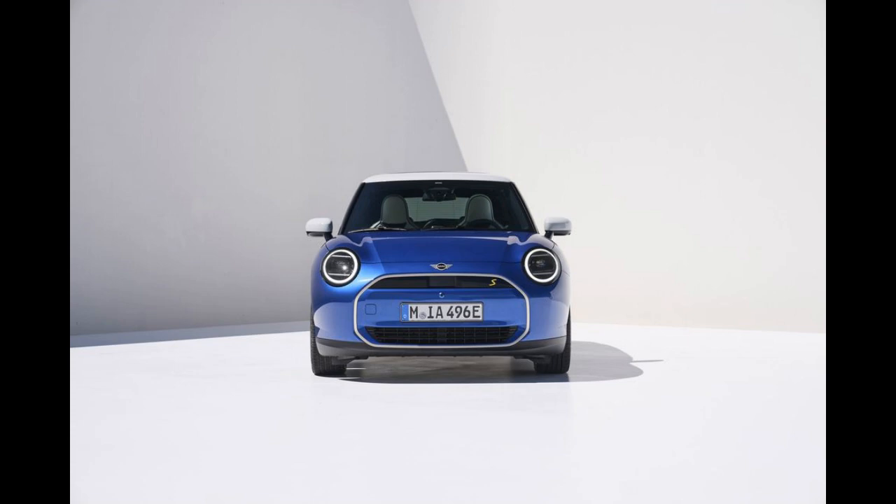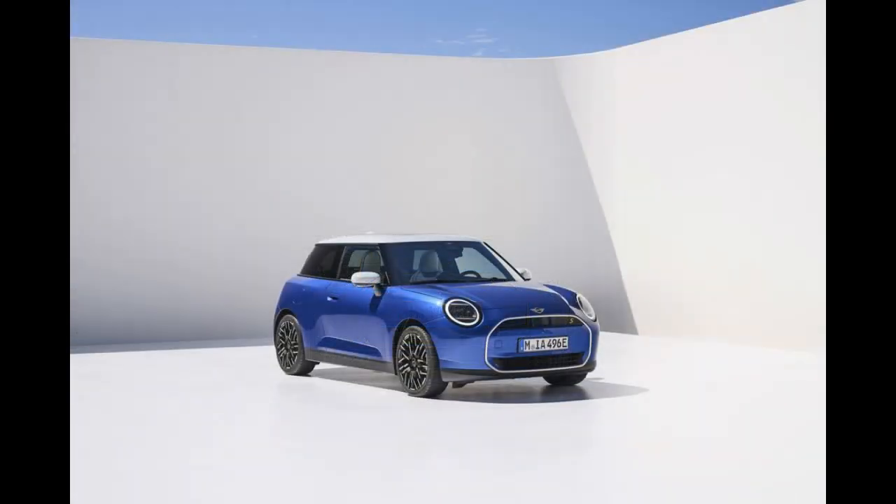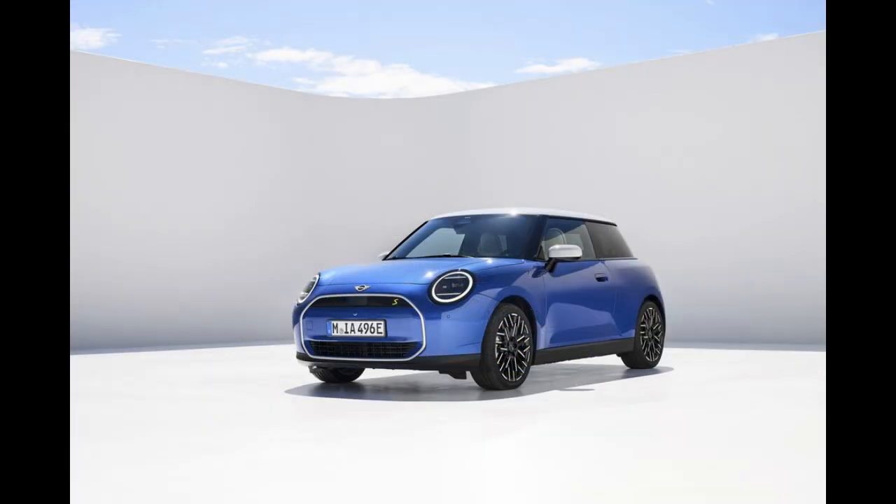MINI's electric Cooper enters a new generation for the 2025 model year and will include a model with a more competitive driving range than the outgoing version. Two different versions will be offered globally: the 184 HP Cooper E and the 218 HP Cooper SE.